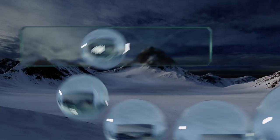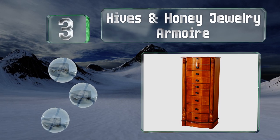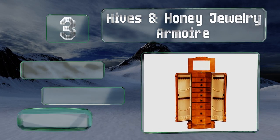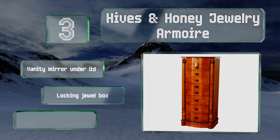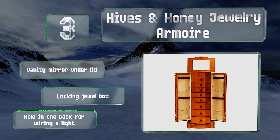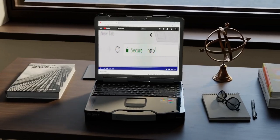Nearing the top of our list at number three, the Hives and Honey jewelry armoire stands 40 inches tall and is good for those who have a large number of necklaces and rings. It's got eight padded drawers along with two wings on either side that open up and are equipped with 20 hooks. It includes a vanity mirror under the lid, a locking jewel box, and a hole in the back for wiring a light.